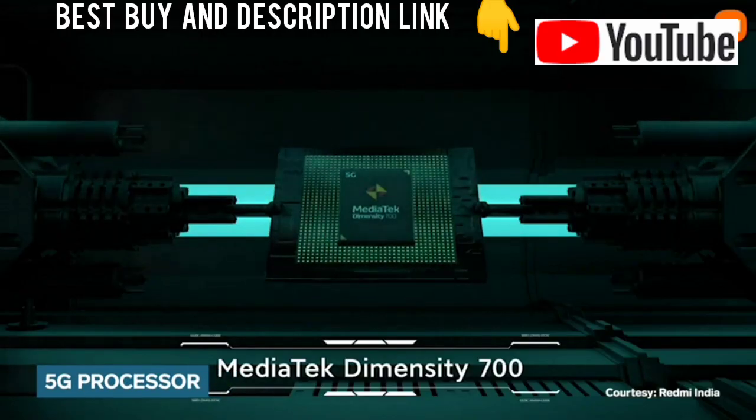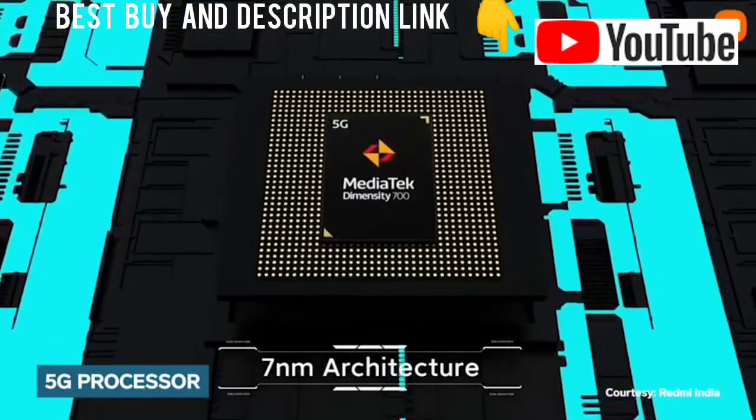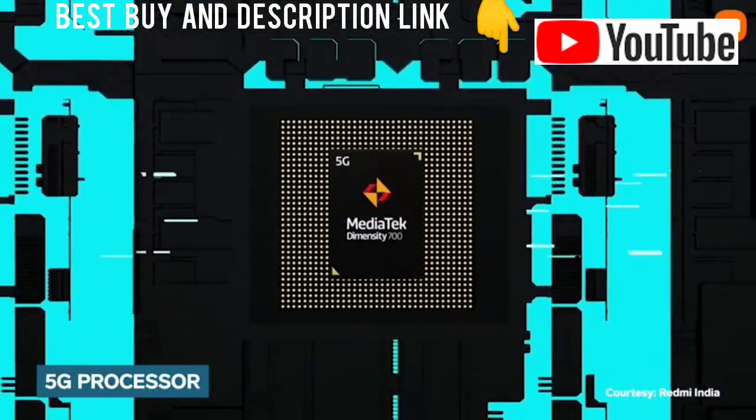An important highlight on the Redmi Note 10T is its processor — the MediaTek Dimensity 700 Octa-Core processor. This 7nm chip is 5G-enabled, which makes this phone future-proof.